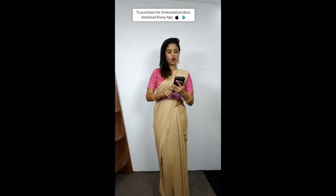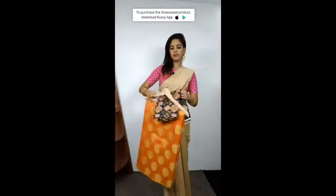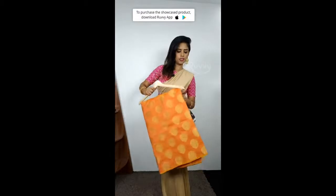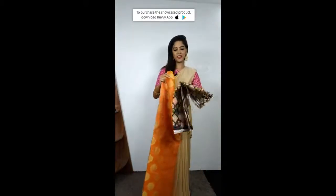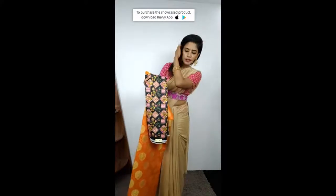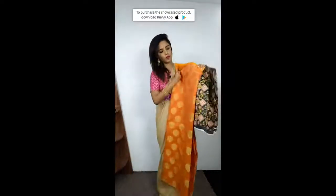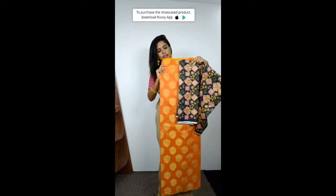Next product is an orange zari butta kota sari. Kota is a place in Rajasthan — kota sari is very famous. This combination is super contrasting. Look at the blouse — it is given with a nice beautiful work. This blouse has some zari work on it. All the blouses so far have had zari prints. The design is really good. This is the sari and this is the blouse.